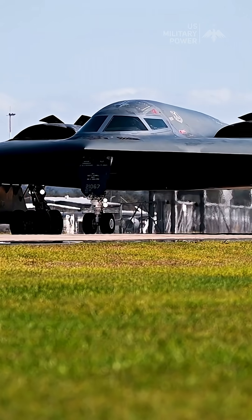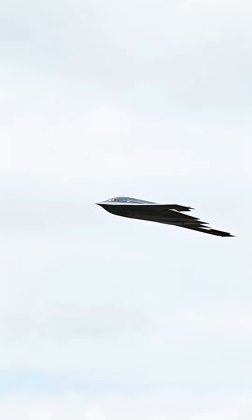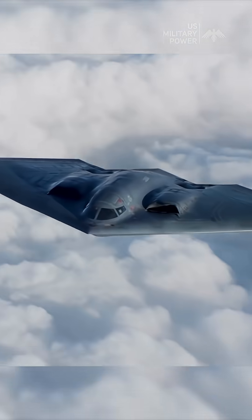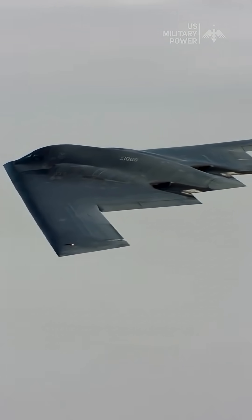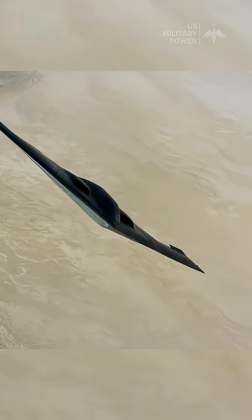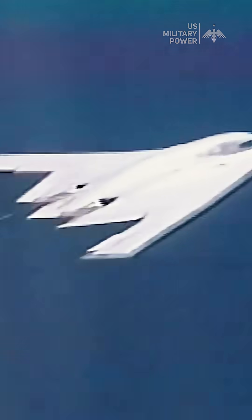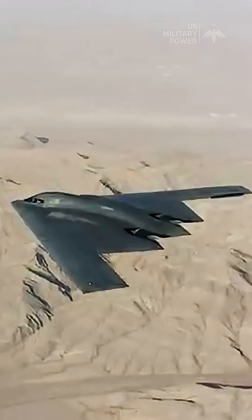The Northrop Grumman B-2 Spirit represents a pinnacle of stealth aviation technology, purpose-built to evade detection by the most advanced enemy radar systems. Its distinct flying wing configuration, characterized by the absence of vertical surfaces and sharp angles, minimizes its radar cross-section by deflecting radar waves away from their point of origin. This geometric approach to radar evasion is further enhanced by the application of radar-absorbent materials, which absorb electromagnetic energy rather than reflecting it.